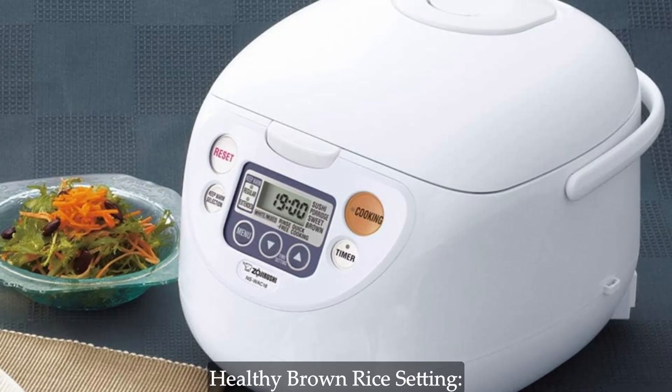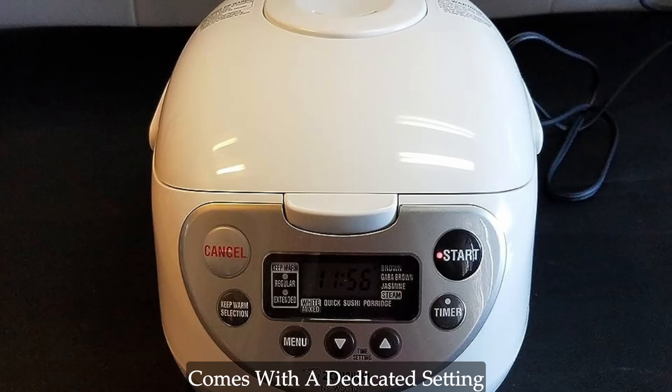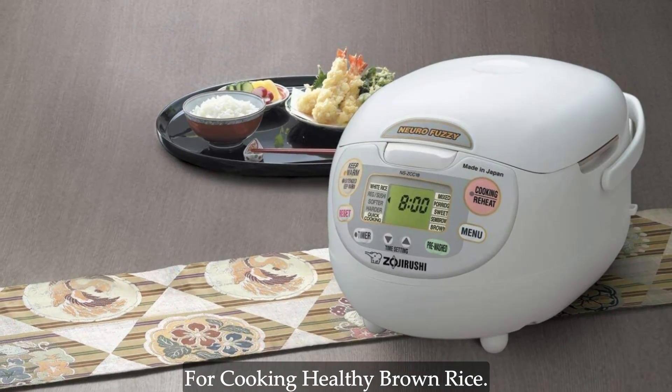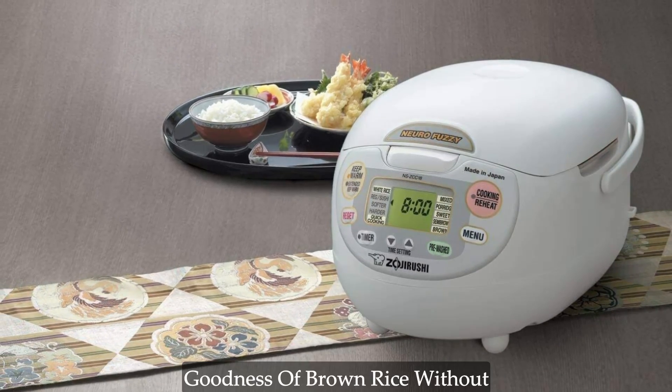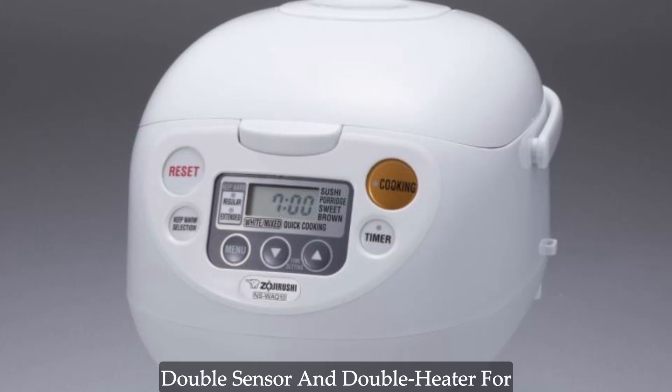Healthy brown rice setting — health-conscious foodies rejoice. The Zojirushi Mikom rice cooker comes with a dedicated setting for cooking healthy brown rice. Now you can indulge in the nutty goodness of brown rice without compromising on taste or texture.